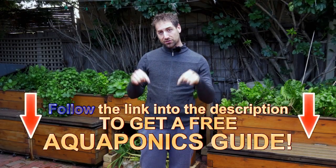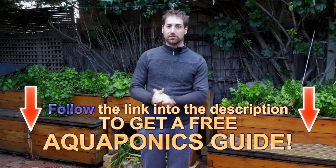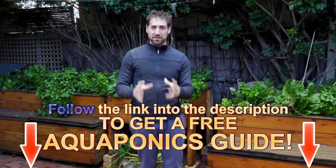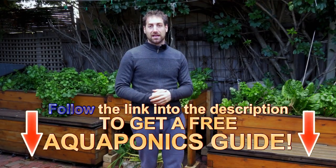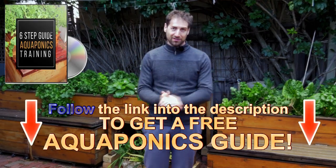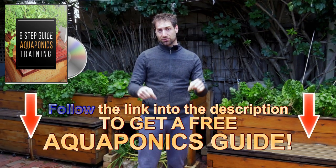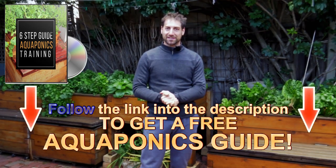If you are new to this channel and haven't done it yet, you can get the free aquaponics training from the description of the video below or from the information icon in the corner of the video. In this step-by-step training, you will get crucial, critical information to build your own aquaponics system in good conditions and maintain it properly — allowing you to grow sustainable, healthy, and tasty food at home. It is completely free, so get it and build your own aquaponics system.